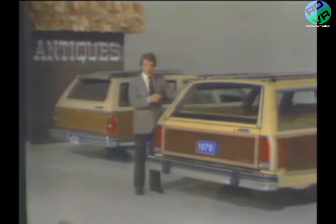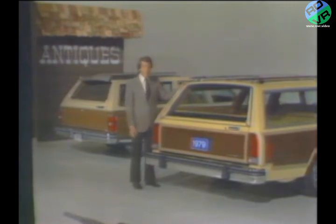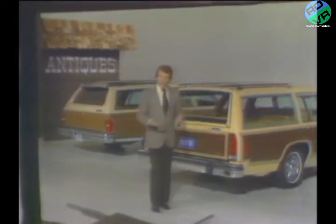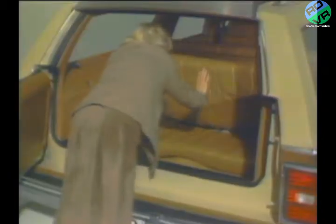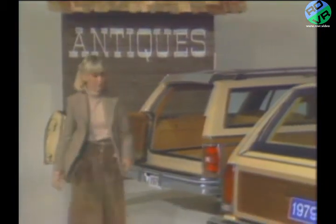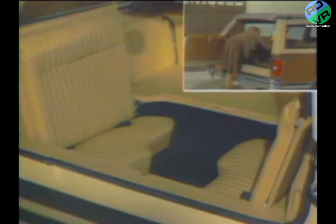That's why both Ford and Chevrolet offer an optional two-passenger third seat. Here again, there are some important differences. In order to take advantage of the third seat, it must be unfolded from its position under the cargo floor and locked in its final upright position. Let's see how this is done in a Chevrolet wagon — and now the same procedure in the Ford station wagon. The action of unfolding the third seat is considerably easier in a Ford.